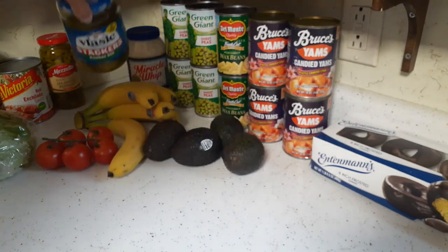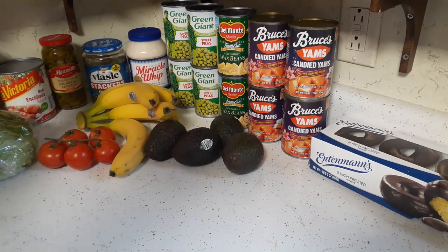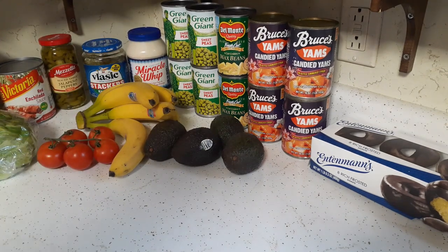I'm recording this haul a couple of days late and we've already eaten some of the stuff, so I'll tell you what's not here after I'm done.